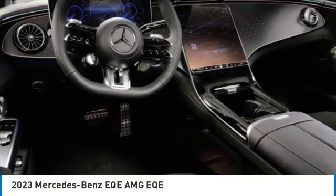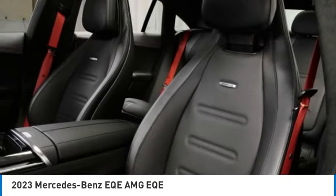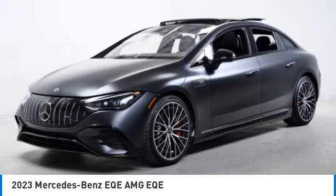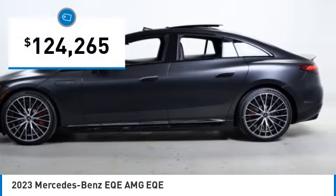Pick up this great vehicle, which is available today. This could be the one you've been searching for. Contact the dealer today and get behind the wheel today. And is priced below $125,000.